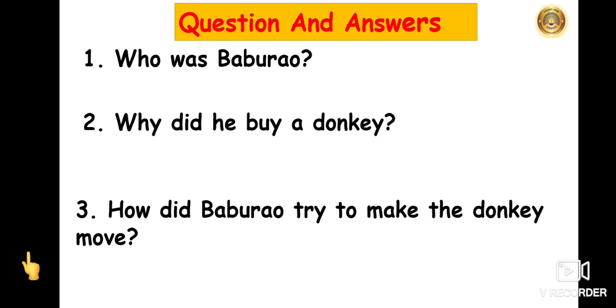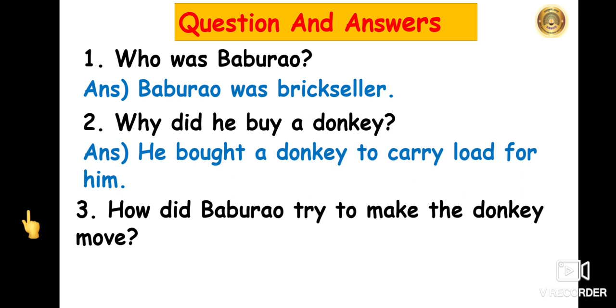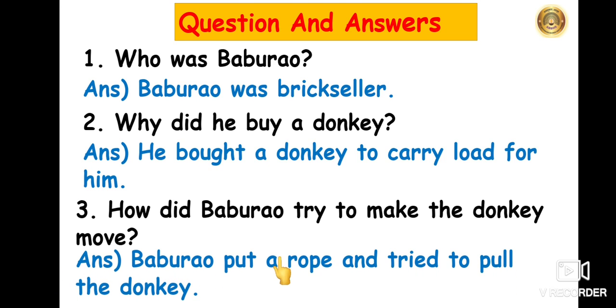Now let's see some question answers of this story. You too have to answer for me. Tell me children, who was Babu Rao? Babu Rao was a Brickseller. Why did he buy a donkey? He bought a donkey to carry the load for him. How did Babu Rao try to make the donkey move? Babu Rao put a rope and tried to pull the donkey.